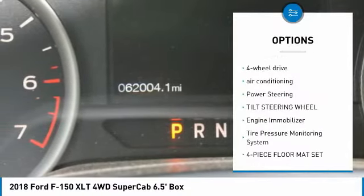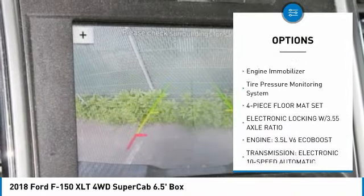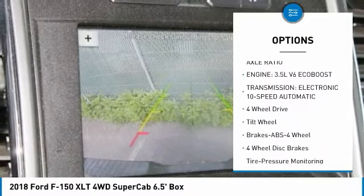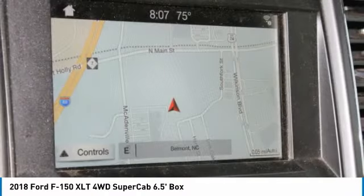Anti-lock braking system, four-wheel drive, air conditioning, power steering, tilt steering wheel, engine immobilizer, tire pressure monitoring system, four-piece floor mat set.